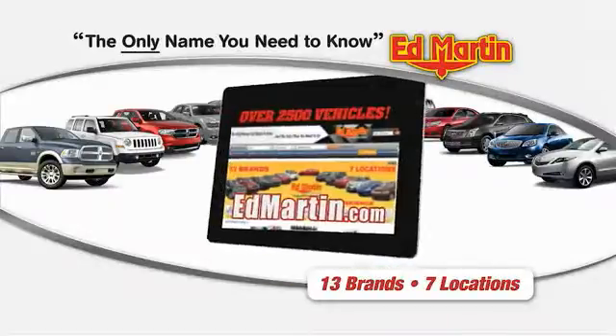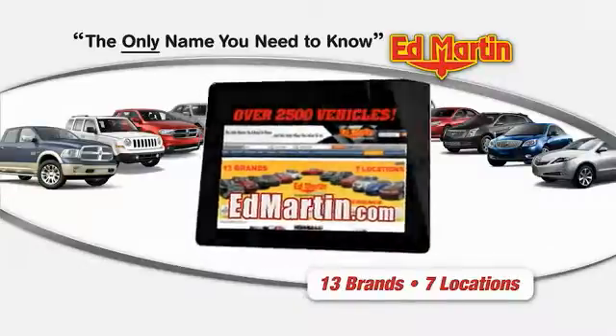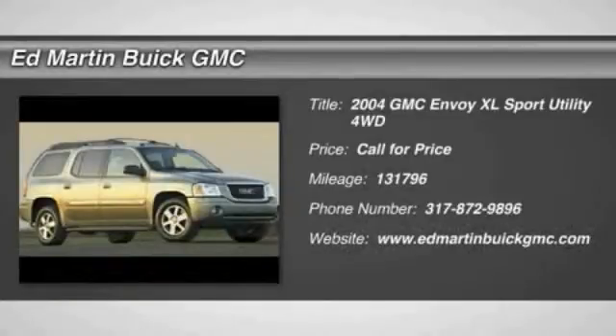Thank you for clicking our video. You can shop 2,500 more cars and trucks online at EdMartin.com. 2004 Envoy XL.